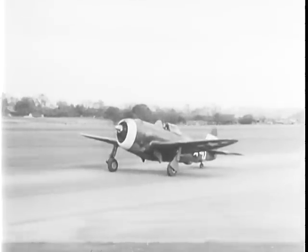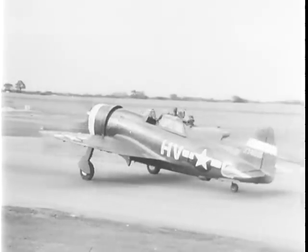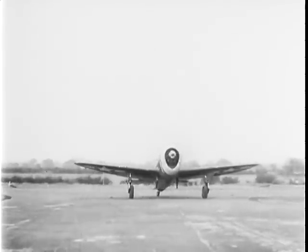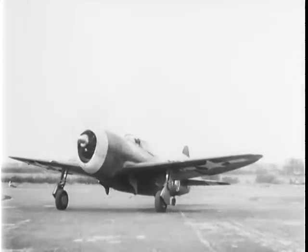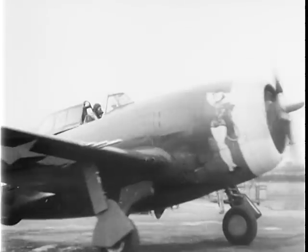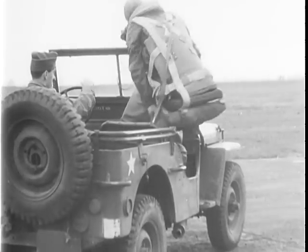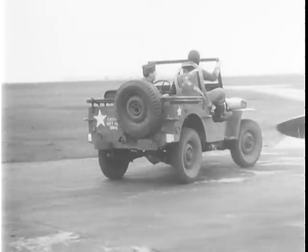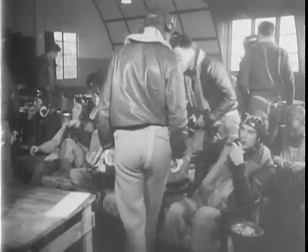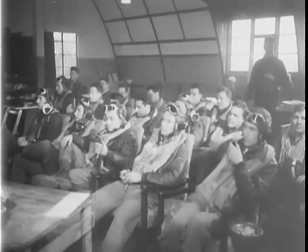Each plane taxis to its own hard standing, widely dispersed around the field. The jeeps that took the pilots to their planes now take them back to the interrogation. A pretty happy bunch — they got four Huns and lost none of their own planes today. This is the Thunderbolt group that swore back last April that they would knock down 100 Huns by Armistice Day, and they made it with two to spare.